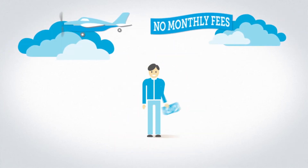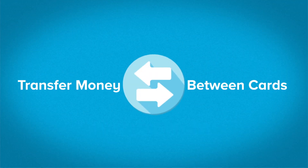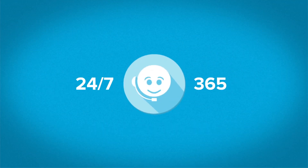You'll get fast access to your money, no overdraft or monthly fees, and great tools like alerts, card-to-card transfers, and 24-7 customer care.